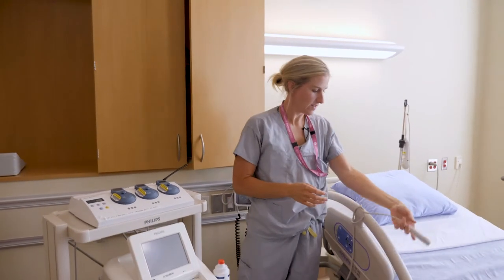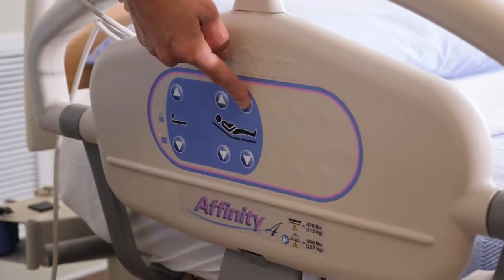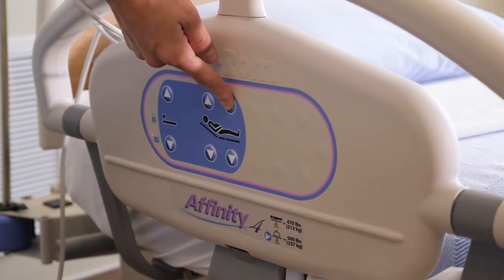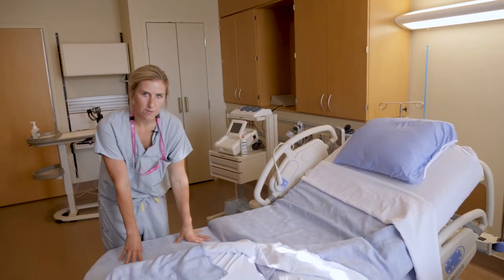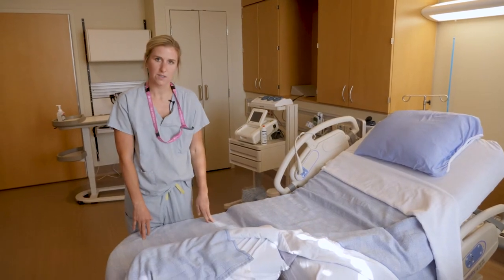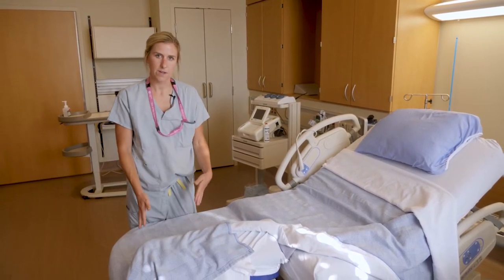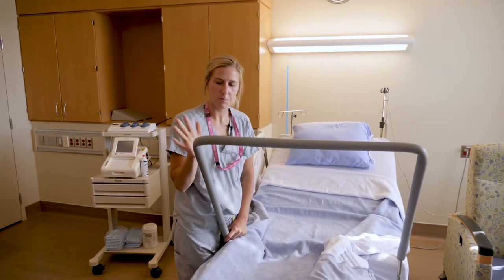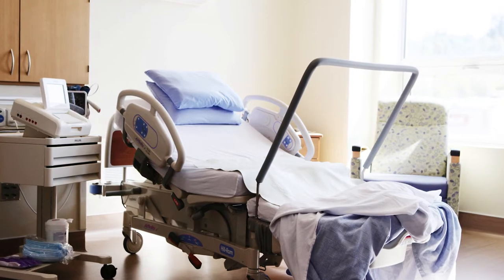On the bed there is a call bell — use that to call your nurse if you need anything. The bed goes up and down with buttons on the inside. It can also break in half if needed during labour, with stirrups for your legs. As you may have seen in your labour video, there is a birthing bar available for every single room.